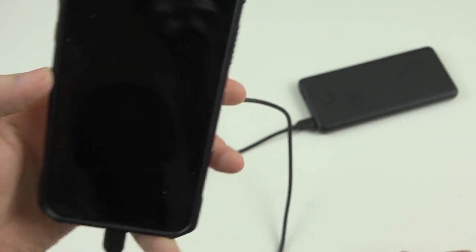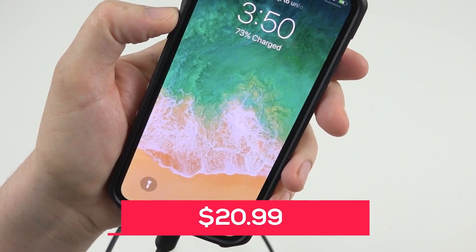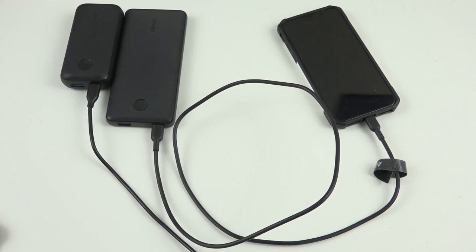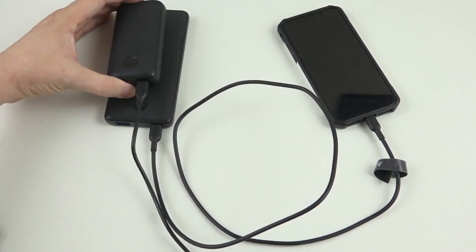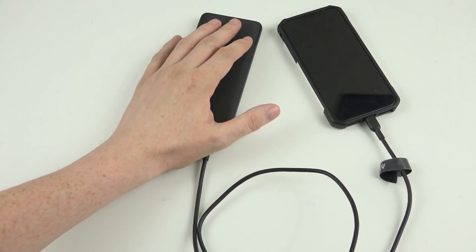The Anker PowerCore 10,000 is affordable — it's available on Amazon for just $20.99, making it an excellent value for the features it offers. If you're looking for a portable charger that can keep your devices charged and ready to go, the Anker PowerCore 10,000 is definitely worth checking out.